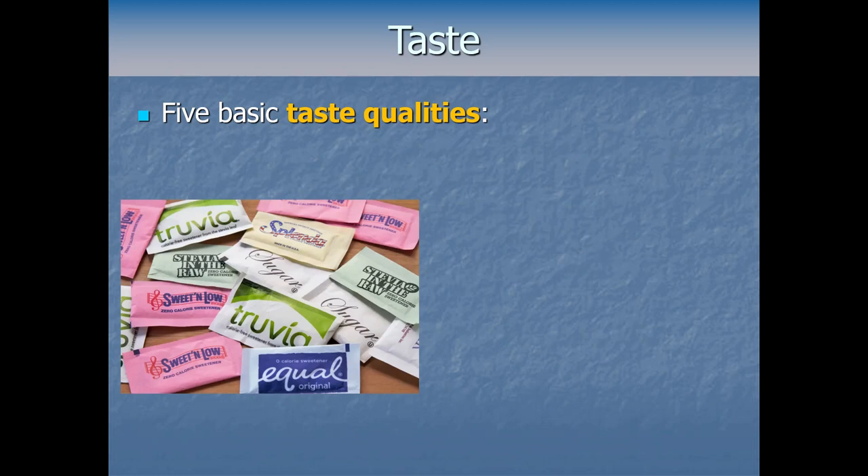Taste signals are not perfect indicators. Some poisonous mushrooms taste good, some bitter foods are totally safe or even healthy like vegetables, and some things set off our sweetness detectors without having any caloric value — like sucralose and saccharin and other artificial sweeteners. Sucralose, now marketed as Splenda, was actually discovered when a researcher misheard the command to 'test' a chemical and thought the request was to 'taste' it, tried it out, and found it was really sweet.